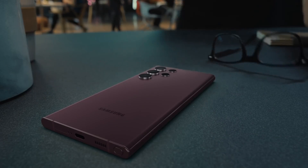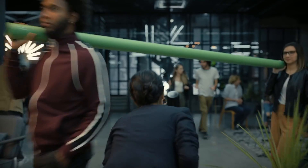But I'm getting ahead of myself. Let's meet someone who can show us S22 Ultra in action. She's working on a story for her digital magazine about night culture in the city.